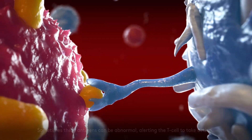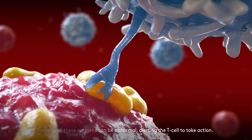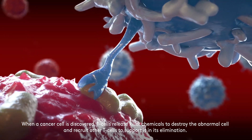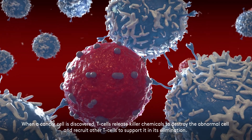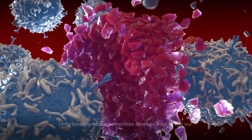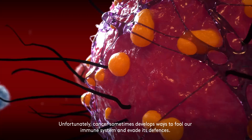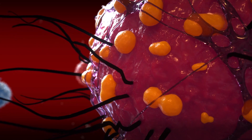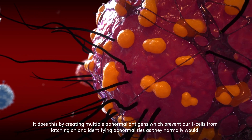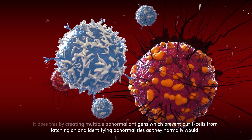These protein fragments are called antigens. Sometimes these antigens can be abnormal, alerting the T-cell to take action. When a cancer cell is discovered, T-cells release killer chemicals to destroy the abnormal cell, and recruit other T-cells to support it in its elimination. Unfortunately, cancer sometimes develops ways to fool our immune system and evade its defences. It does this by creating multiple abnormal antigens, which prevents our T-cells from latching on and identifying abnormalities as they normally would.